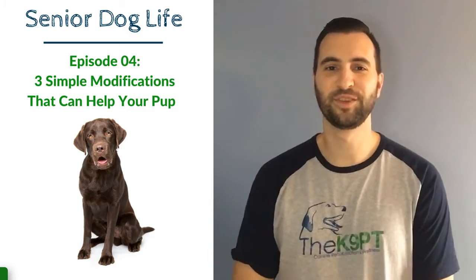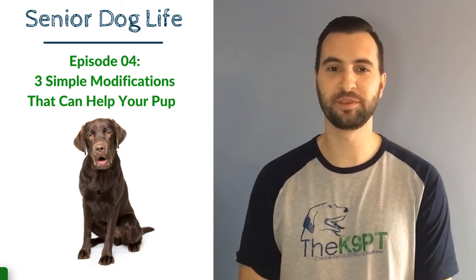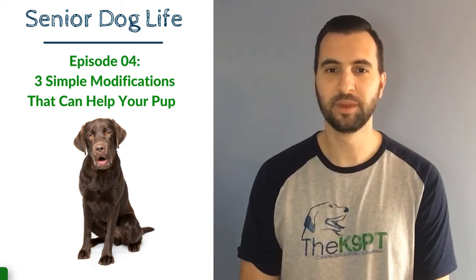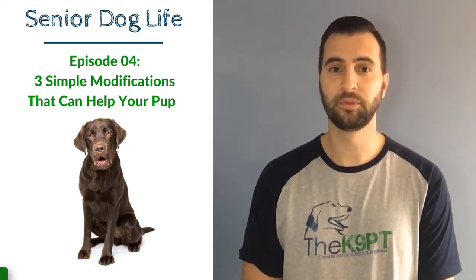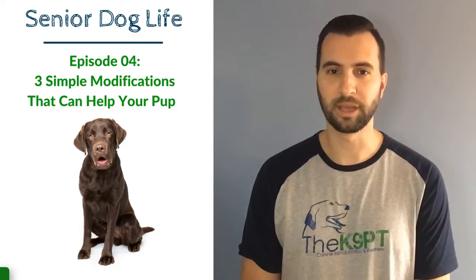Hey everyone, this is Dr. Francisco Maia, physical therapist and owner with the Canine PT, and we specialize in helping senior dogs improve their independence with their daily routine so they can live their golden years without the need of pain medication.